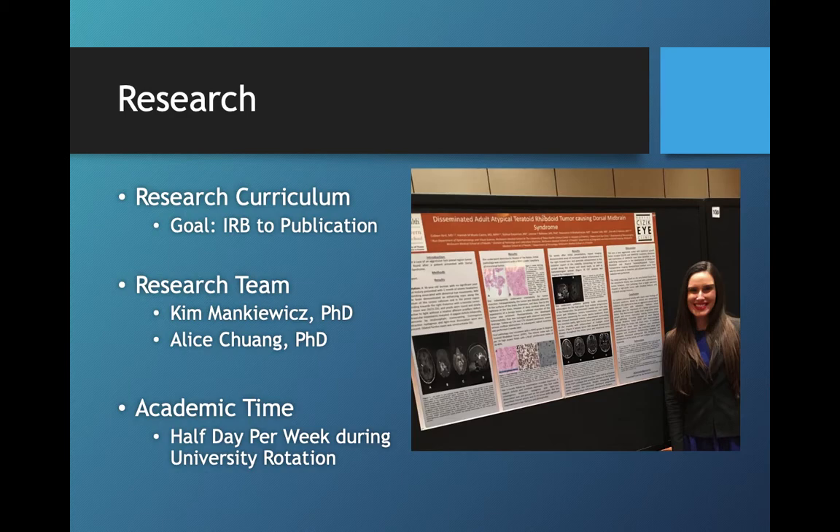We believe in research and we expect all of our residents to participate in research, with the goal of hopefully getting a publication by the time you finish your residency. We have a research team to support you, and Dr. Chung is very involved in creating a schedule and timeline so that you can stay on track and achieve those research goals. During your private university rotation, you'll have a half day per week set aside to work on your research, which has been really helpful in getting our residents involved and completing that research by the time they finish residency.